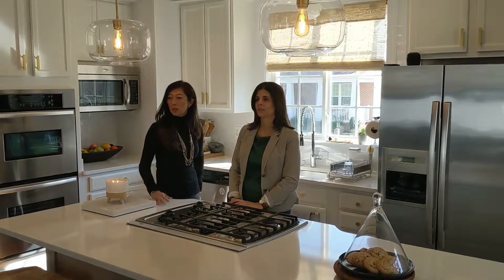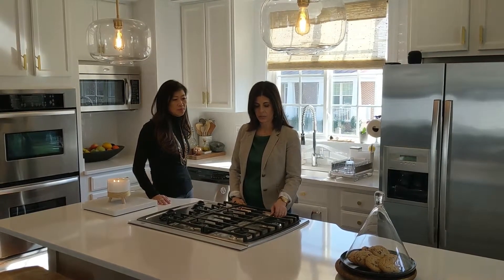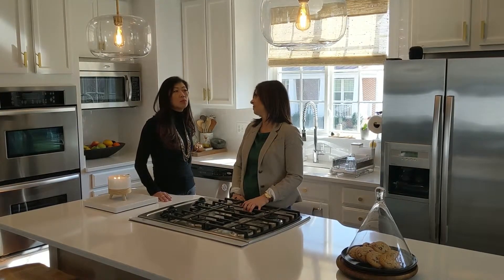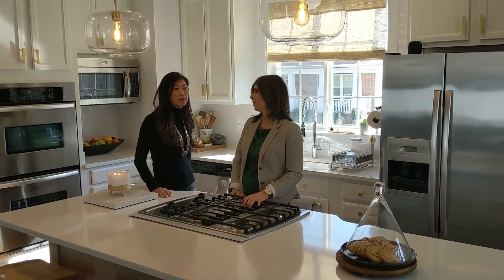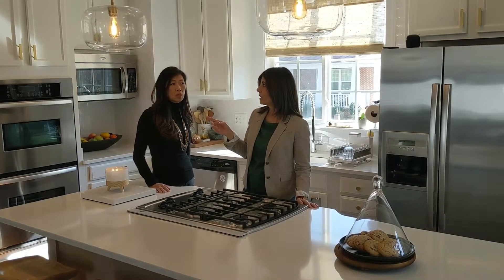She wants to show us a little bit of what she's done to update the kitchen. What I did here was pretty cost effective, which I think will engage some of your newer clients. They can't see past what's already here — this was a much darker kitchen that had black countertops and brown cabinetry.